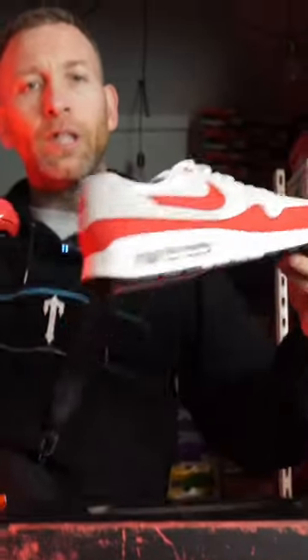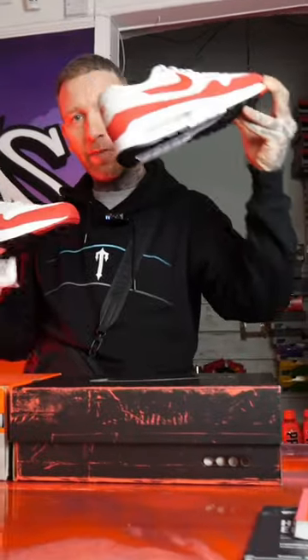What do we think, guys? The 2017 anniversary pair, or the OG Bubble? For me, it's the OG Bubble. The box, the shoe, everything just takes it for me. But what's your opinion, guys? Let us know in the comments.